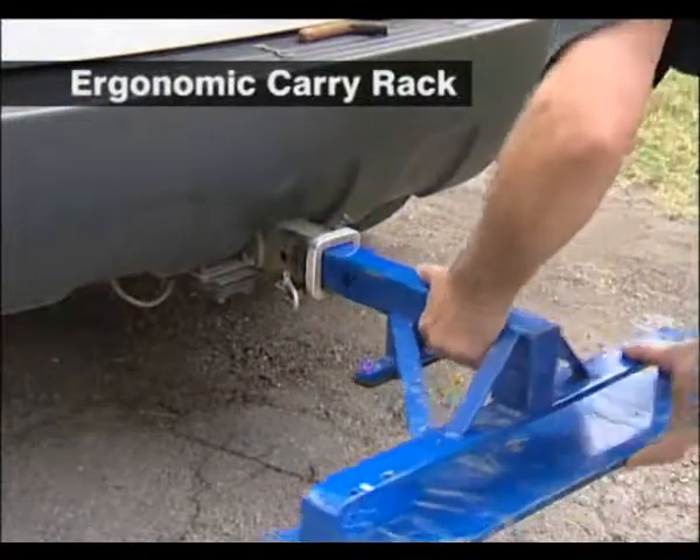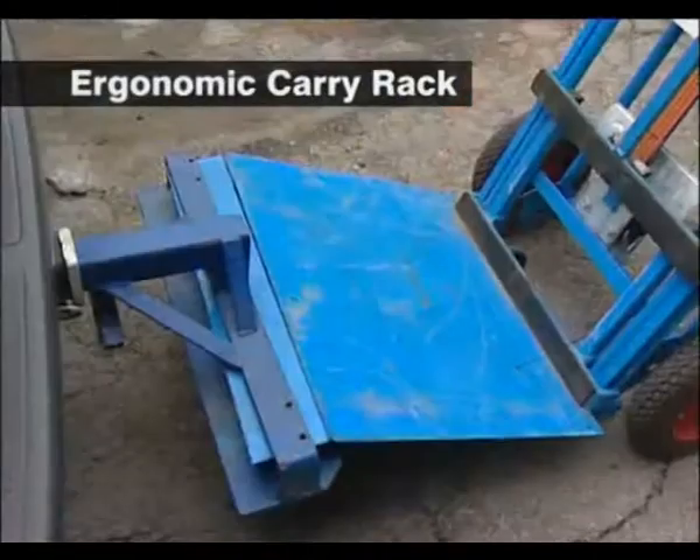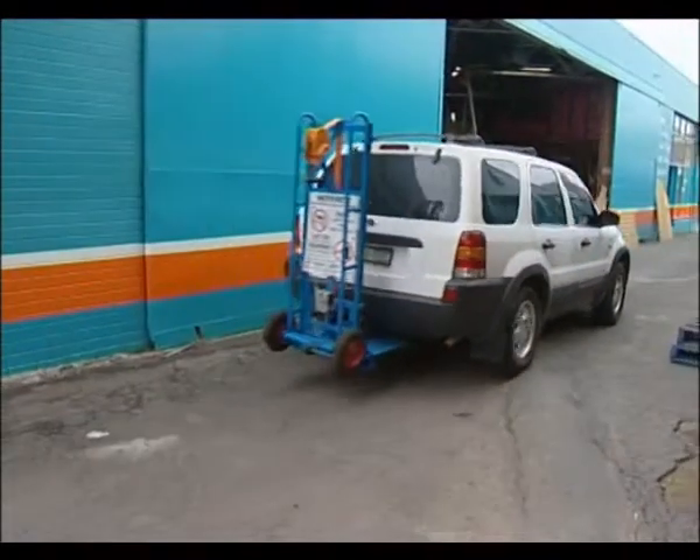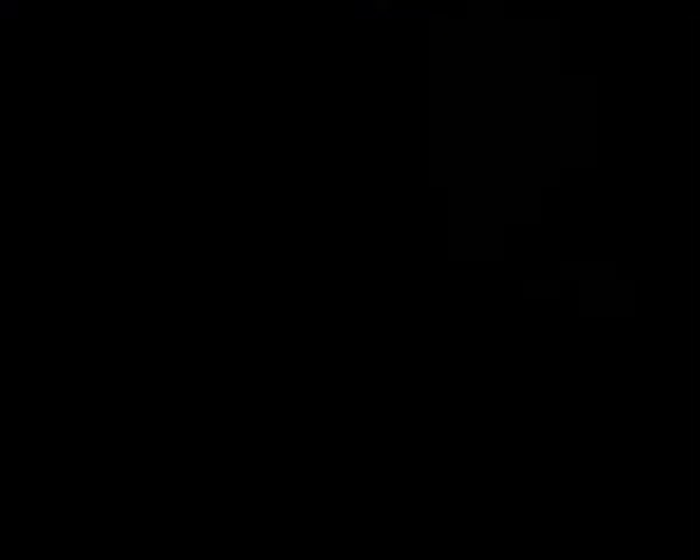Transport the hand trolley with ease by fitting the Ergonomic Carry Rack to your vehicle's trailer hitch. Making the job simple, safe, and a one-man operation.